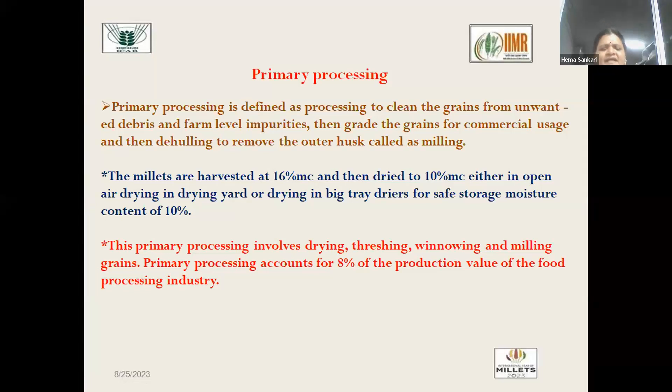Secondary processing and primary processing involve different machineries used for converting the grain harvested from the field to the consumer table in cooked form. Millets are harvested at 16% moisture content and then dried to 10% moisture content in open air drying yards and tray dryers for safe storage. Primary processing involves drying, threshing, winnowing, and milling, and accounts for about 8% of the production value of the food processing industry.